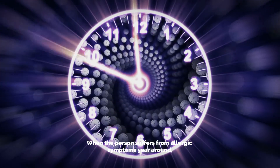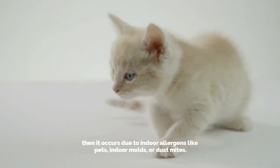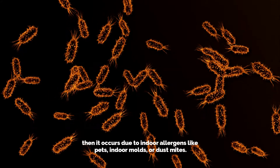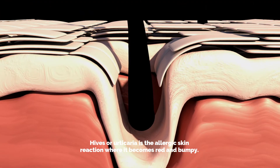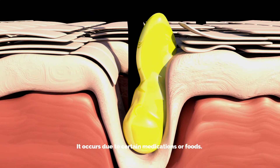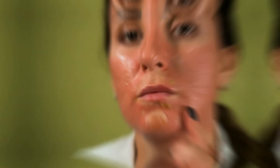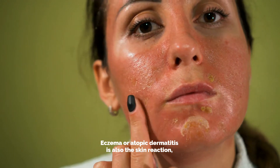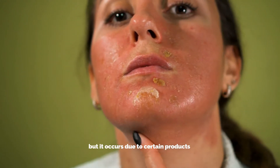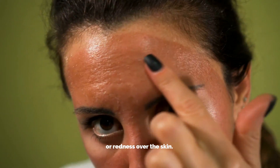When a person suffers from allergic symptoms year-round, it occurs due to indoor allergens like pets, indoor molds, or dust mites. Hives, or urticaria, is an allergic skin reaction where the skin becomes red and bumpy, occurring due to certain medications or food. Eczema, or atopic dermatitis, is also a skin reaction but occurs due to certain products where the skin suffers from itching, flaking, peeling, or redness.